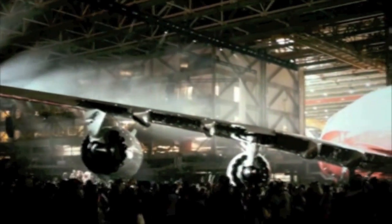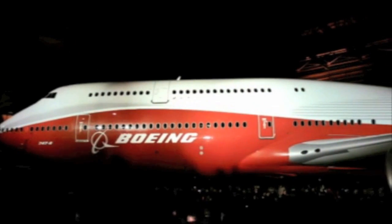42 years after the Boeing 747 first loomed out of the fog over Le Bourget and wowed the crowds with its unprecedented size at the 1969 Paris Air Show, the newest, even larger generation of Boeing's iconic Jumbo is set to start at the 2011 event.